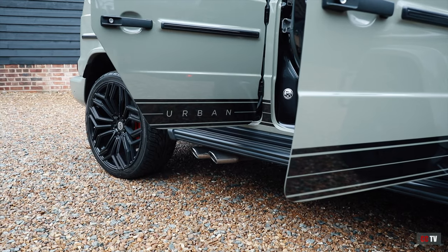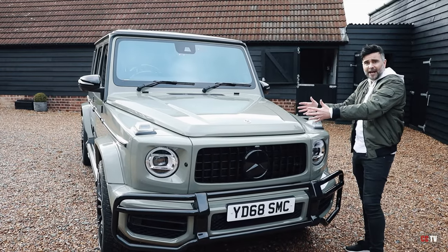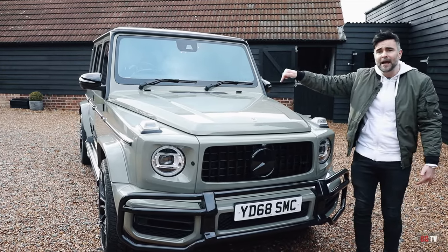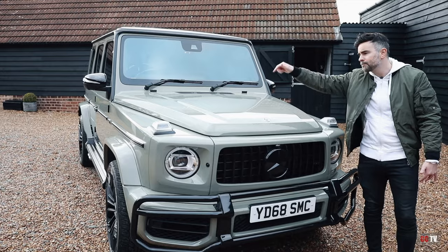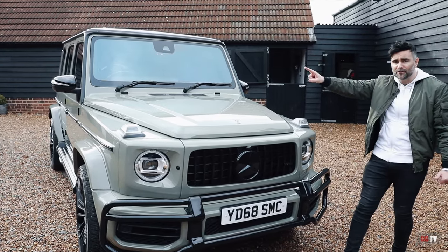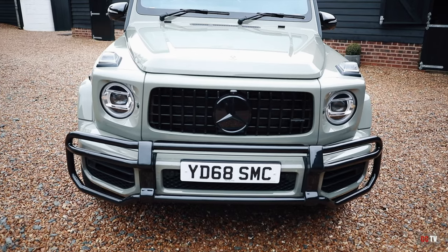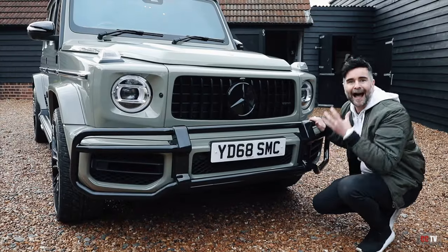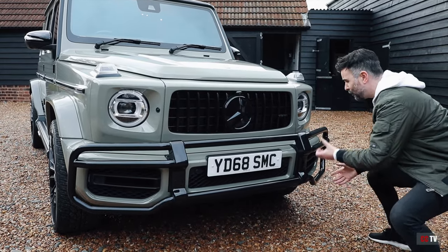Urban Automotive have had a little play. The wrap is khaki green from Inozotec, and it has some big, beastly 23-inch UC1s on the side — around £1,600 excluding VAT. It's got an aftermarket bull bar; Mercedes don't offer a bull bar as an option, and it just looks so much better on the car with the bull bar.